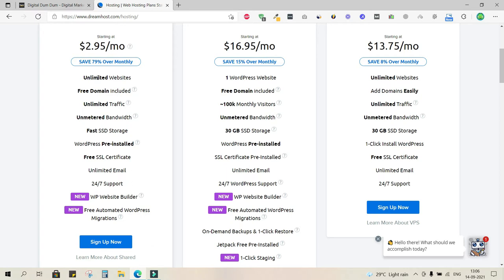With Shared Unlimited, I get unlimited websites, a free domain, unlimited bandwidth, a free SSL certificate, and unlimited email IDs — all for just $2.95 a month. Comparing DreamHost with SiteGround, Kinsta, and Bluehost, DreamHost offers far more features at the lowest cost.